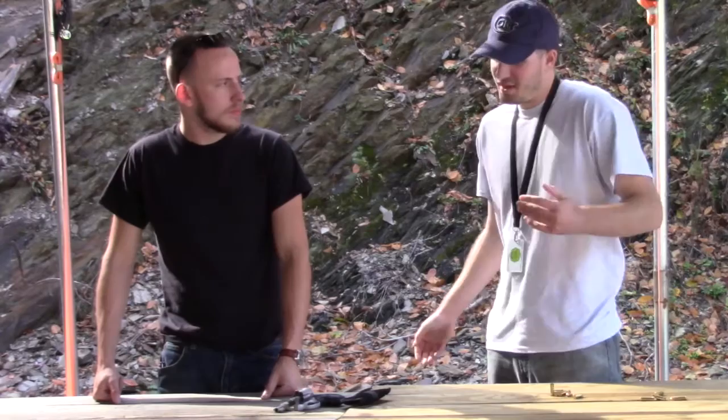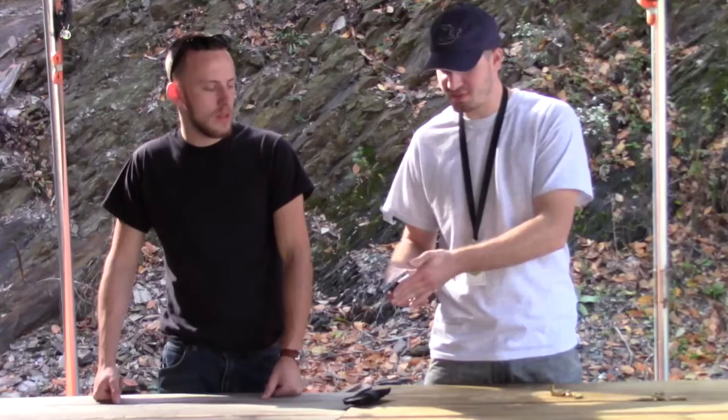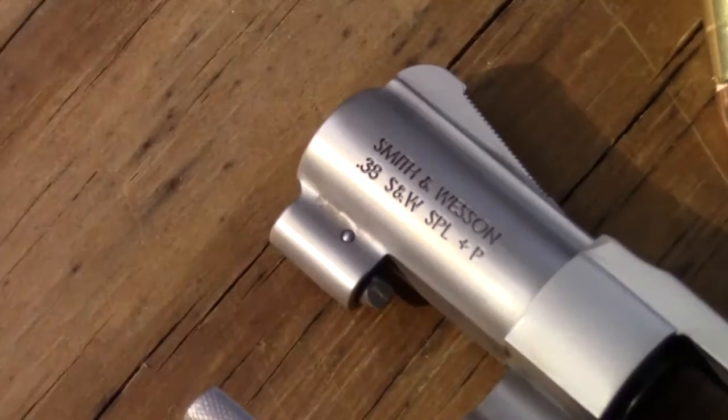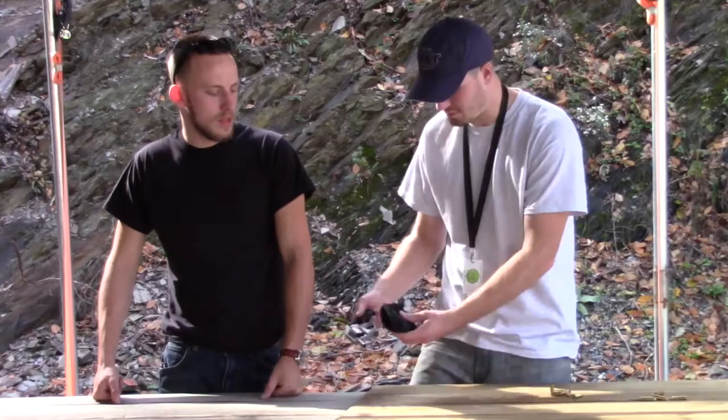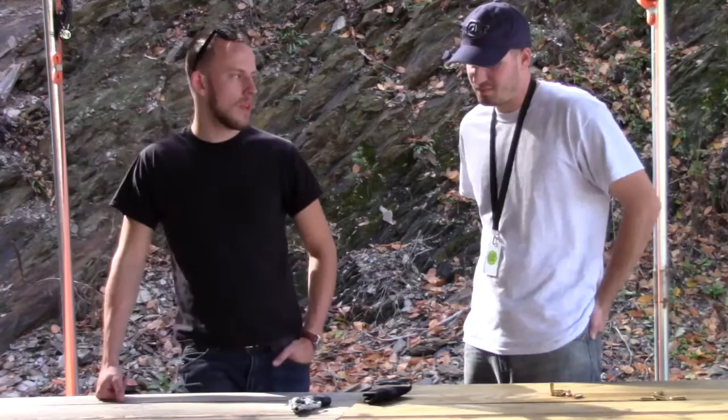Yeah, I carry it every single day in my pocket. The 642 is made by Smith & Wesson, it's in 38 Special, it holds 5 rounds of 38 Special. It's a great carry gun, I love it. I carry it in my pocket with just a cheap pocket holster in my front right pocket every day. It shoots pretty well and I like carrying it.